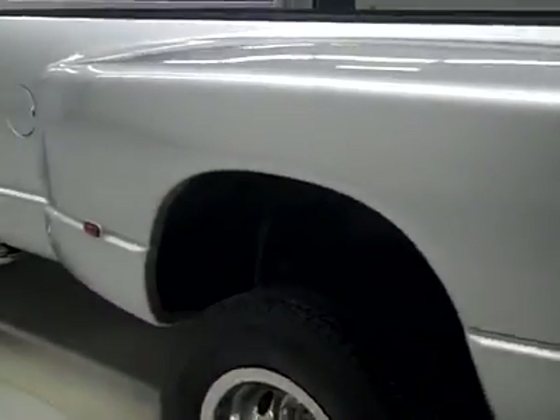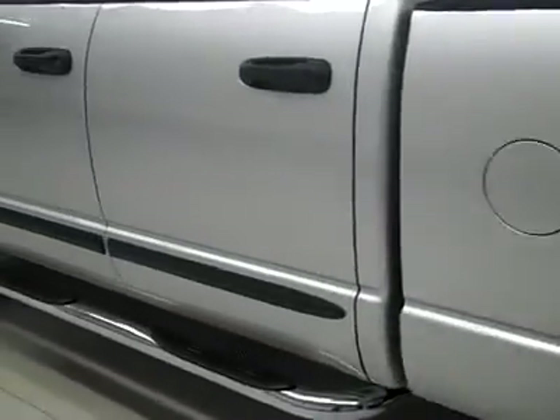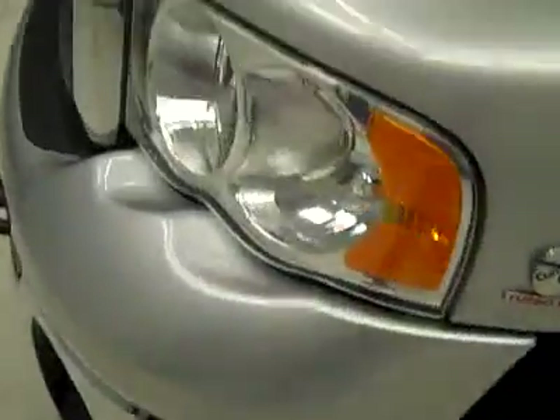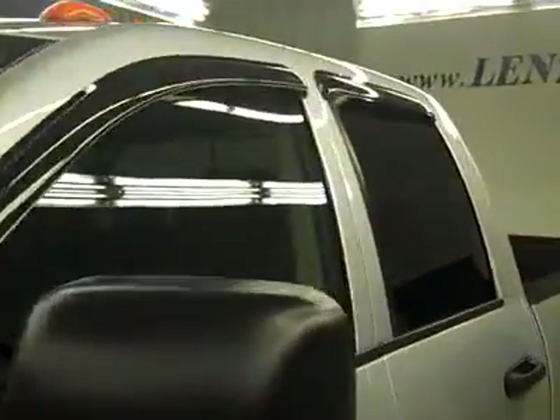Down this side, again very clean paint — no dents, dings, or scratches over here. Hood's nice and clean too, and the body is in excellent condition. Let's take a look at the interior.